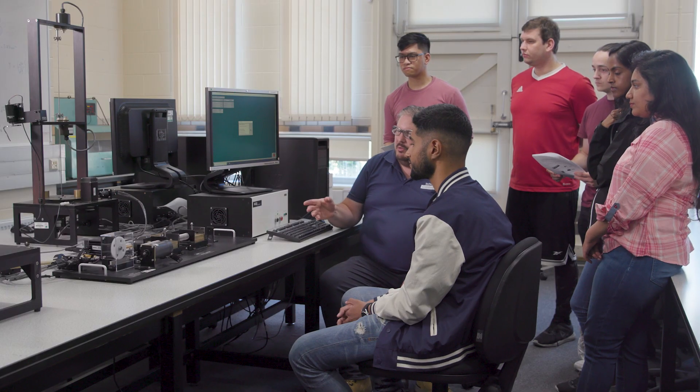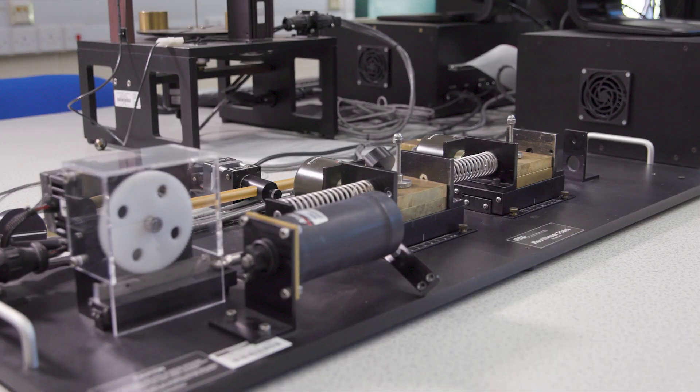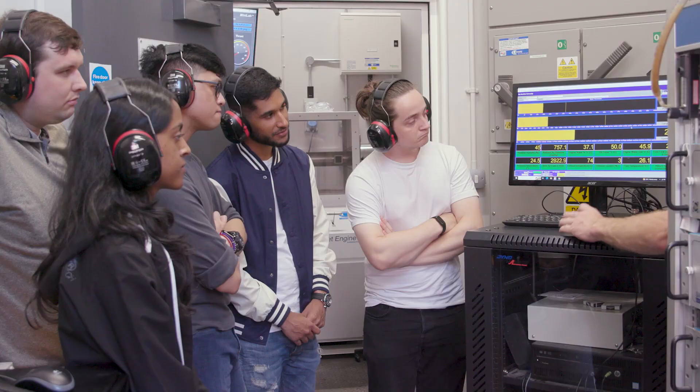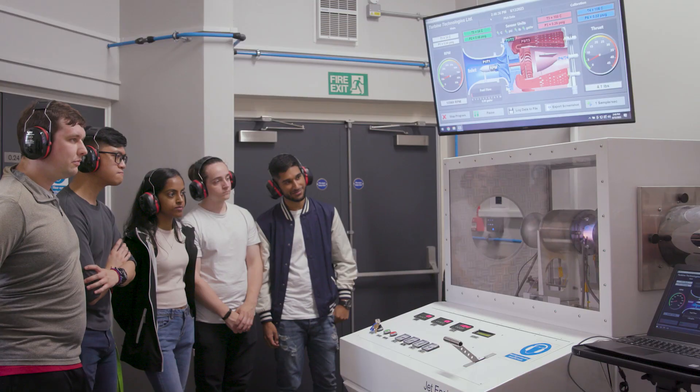For mechanical engineering students there are specialist facilities to use, such as the control and dynamics lab, engine test cell, mechanics and materials lab, energy lab and the jet engine.